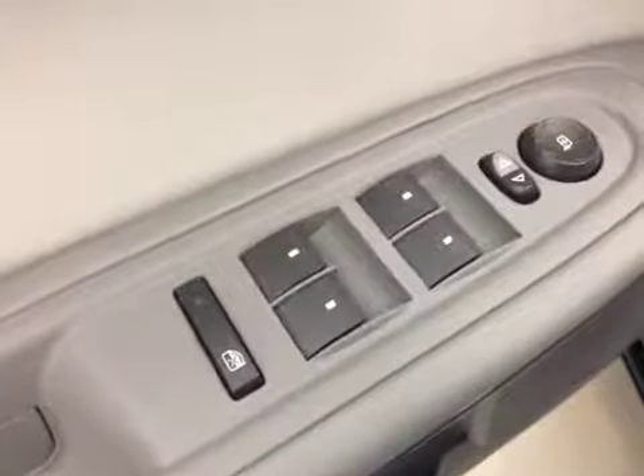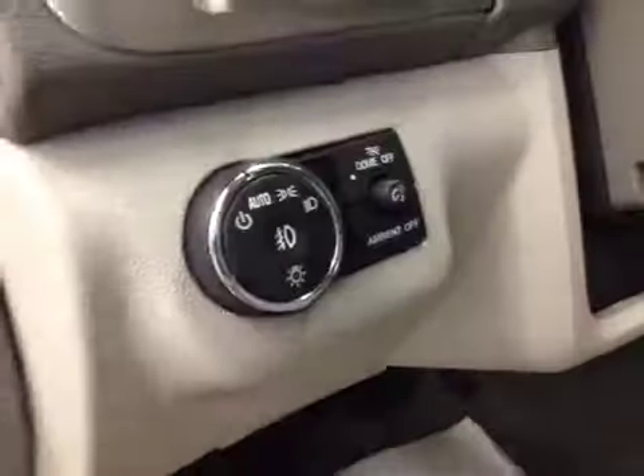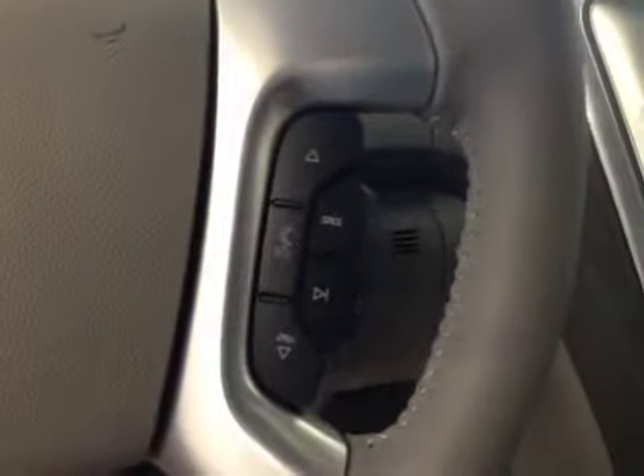Interior options: you've got power windows, power mirrors, power locks, power driver seat with lumbar support, light controls, cruise control, stereo controls and hands-free communication.